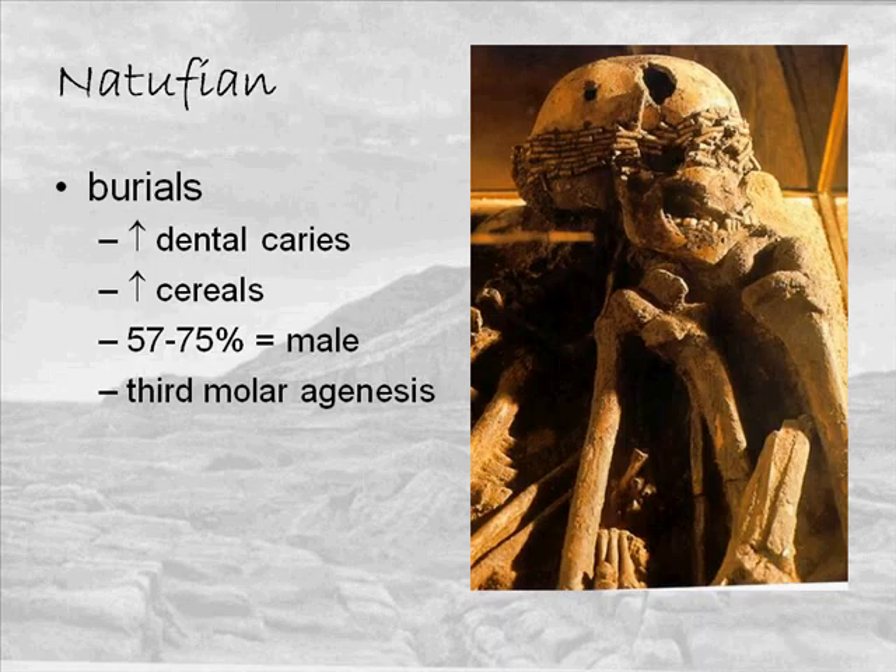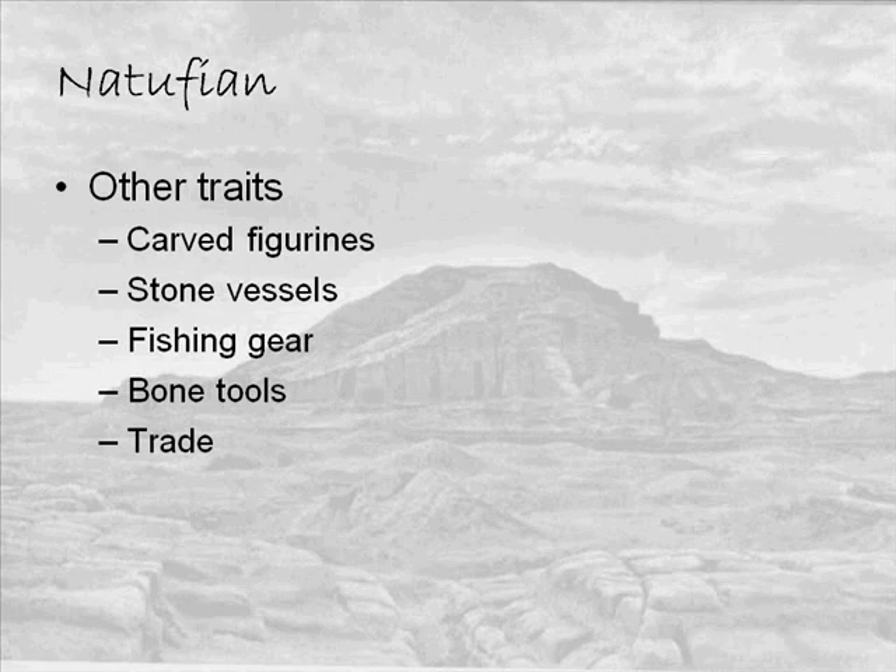We also see third molar agenesis — people born with no wisdom teeth — in 47% of the burial population. This is too high to have occurred naturally, and probably occurred through endogamy, a marriage pattern requiring marriage within a specific group. Because the gene pool is rather small, traits can get fixed in the population easily. Since lacking a third molar is not detrimental, it could spread through the population relatively easily.